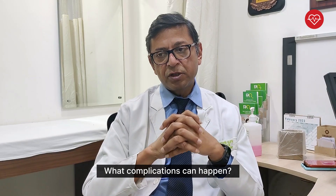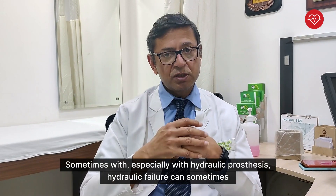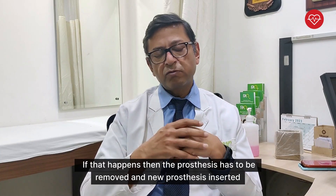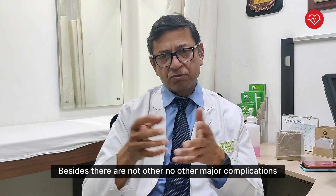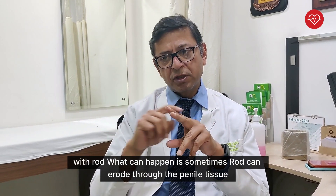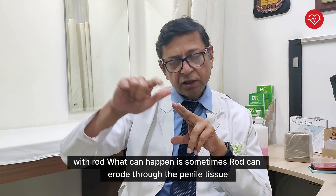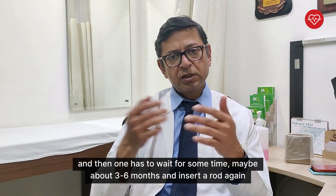What complications can happen? Sometimes, especially with the hydraulic prosthesis, hydraulic failure can occur. If that occurs, the prosthesis has to be removed and a new prosthesis inserted. Besides that, there are no other major complications. With rods, what can happen is that sometimes the rod can erode through the penile tissue, and then one has to wait for some time, maybe about three to six months, and insert a rod again.